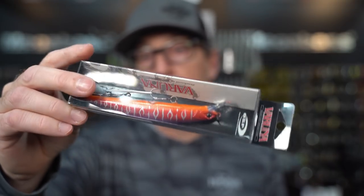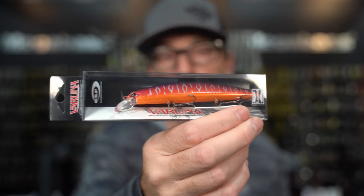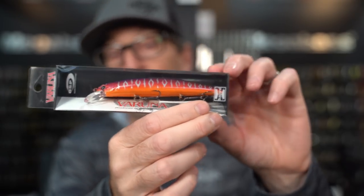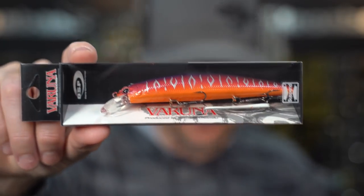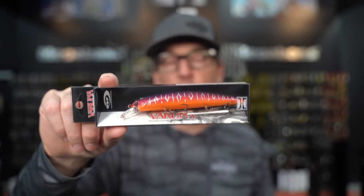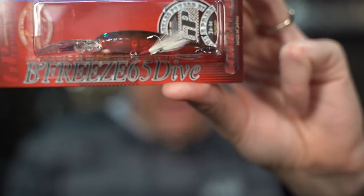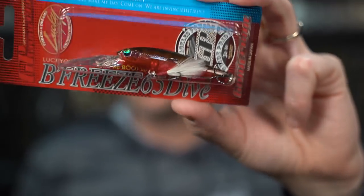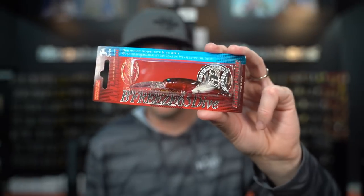If you're looking for some red jerkbait options, OSP makes some great red shades in their Varuna as well as the Rudger. This color is called Sunset Tiger — very similar to a Fire Craw type color, with a little bit of purple, plus the reds and oranges. Just a great pre-spawn spring bait. Valley Hill also makes a small version in their Bee Freeze GP65 Dive, so if you need something really finesse-y, you can get that same kind of red color in a finessey jerkbait for deeper water and lighter line conditions.